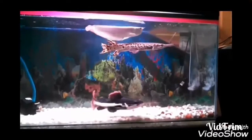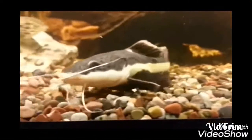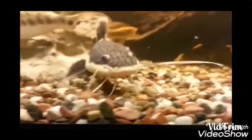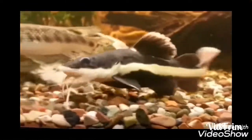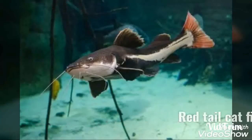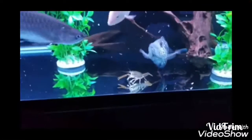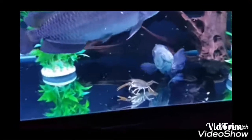Friends, welcome to floor and event channel. In this video we will see the most beautiful and unique catfish — the Red Tail Catfish. If you look at the red tail catfish, it is a very beautiful fish with very good length.